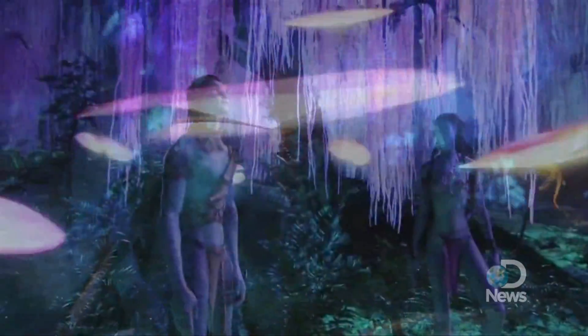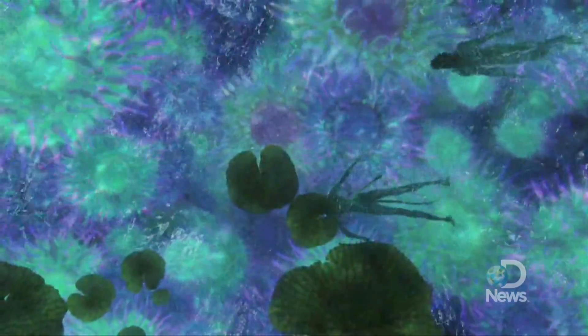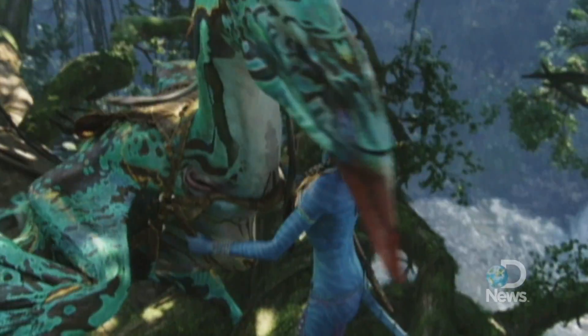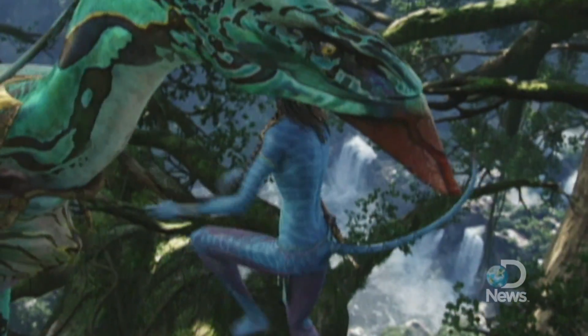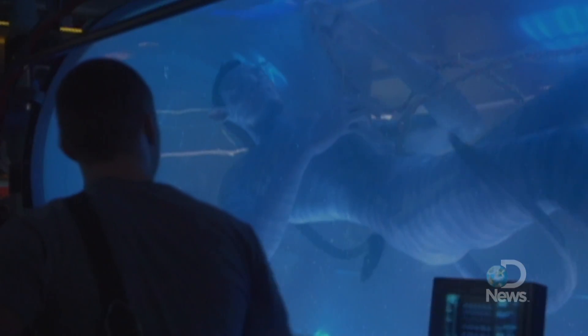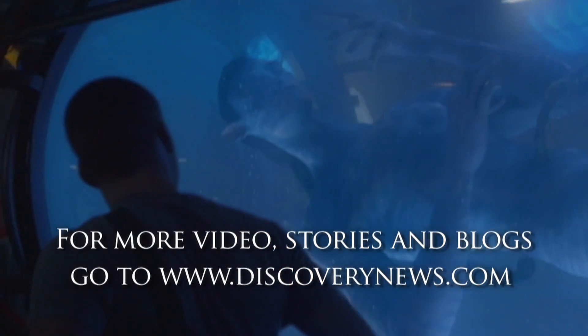We have a 380-page document called Pandorapedia that was fed into by an astrophysicist, an ethnomusicologist, an anthropologist, a botanist, and a bunch of other specialists that created this document. It's fully fleshed out and extremely detailed. For Discovery News, I'm Jorge Rivas.